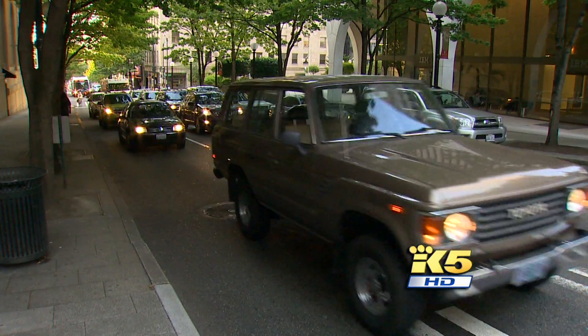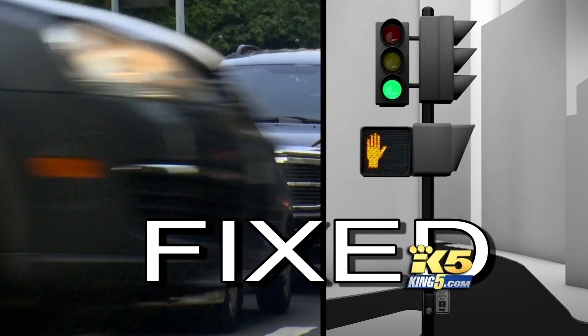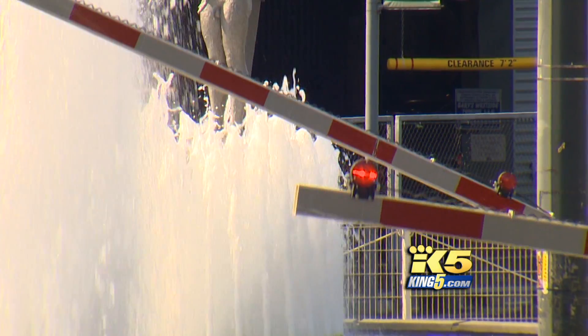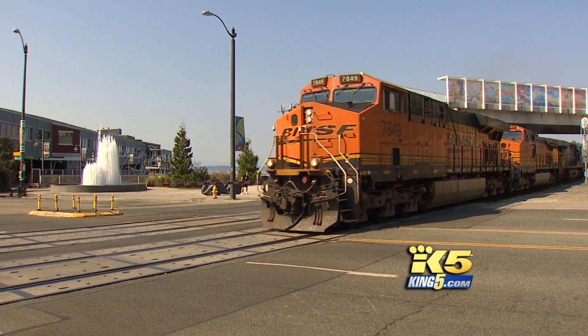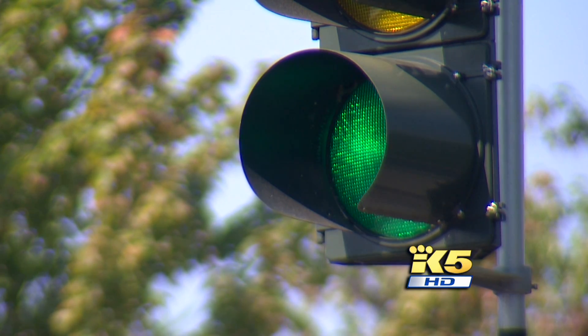How are the lights timed? In downtown Seattle, the timing is fixed. There are no sensors to detect cars — the lights simply run on a programmed timer based on the time of day. Pedestrians get a walk signal at every cycle without needing to push a button, because there are a lot of pedestrians. As you move out of downtown, Seattle's signals react more to what's actually happening. Pedestrians must push a button to get a walk sign, and sensors beneath the road count cars, determining whether green lights should be longer or shorter.